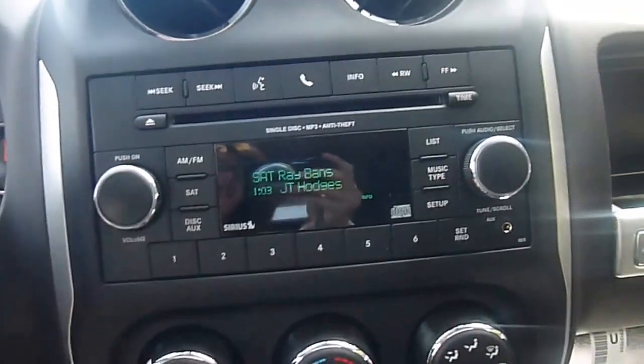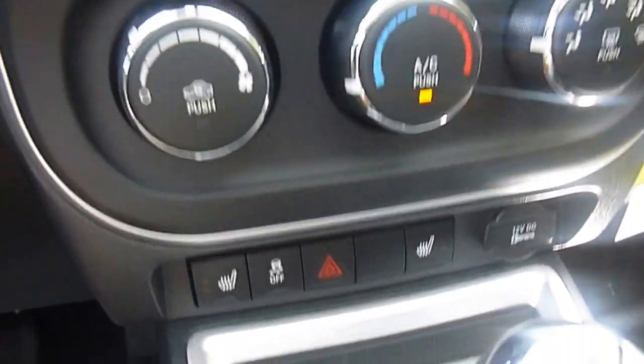Rear view mirror with the automatic dimmer. You have AM, FM, satellite radio, CD player, and an auxiliary port so you can plug in an iPod, MP3, or cell phone.